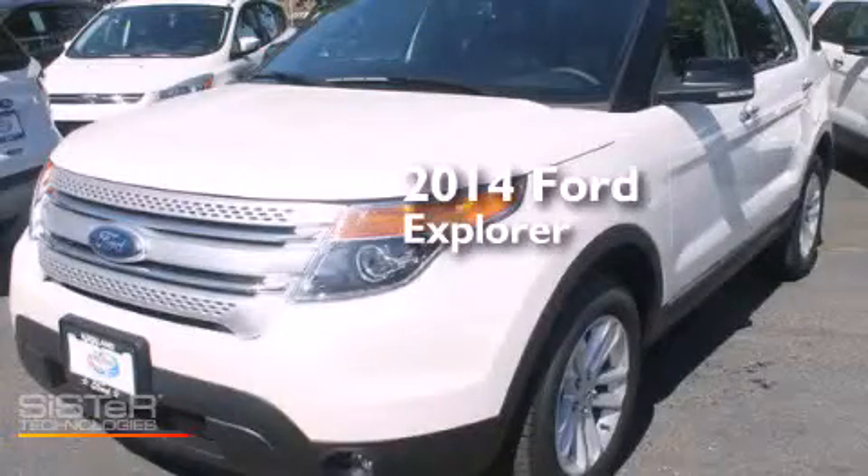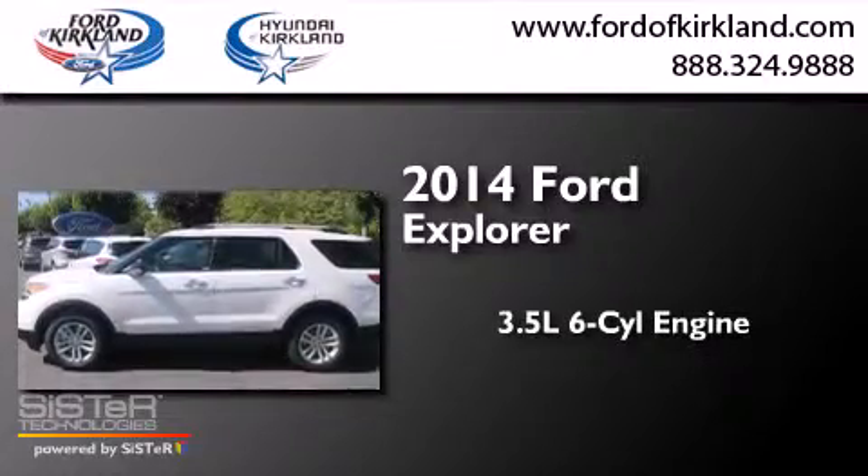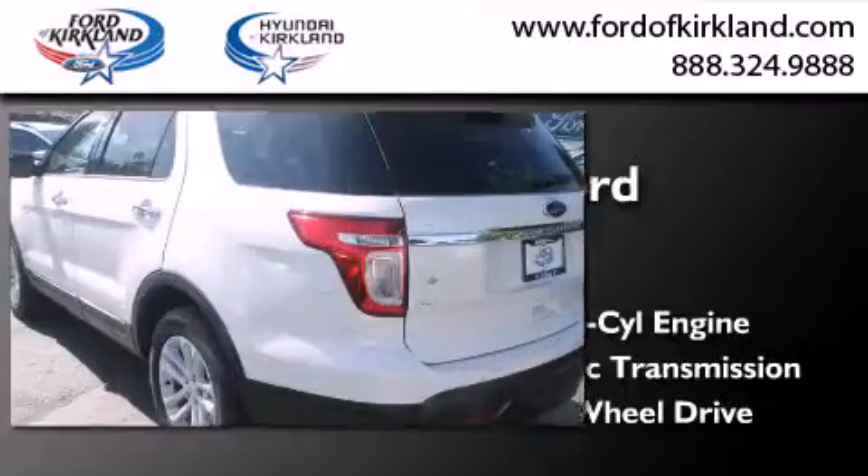This is a brand new 2014 Ford Explorer. It has a 3.5 liter 6-cylinder engine and automatic transmission and the added capability of 4-wheel drive.